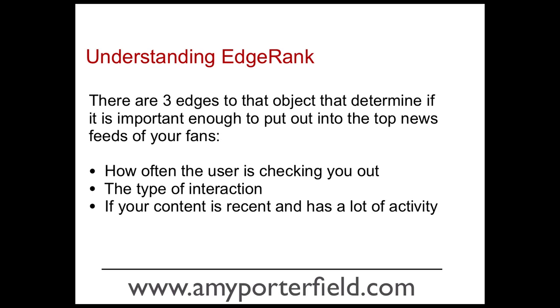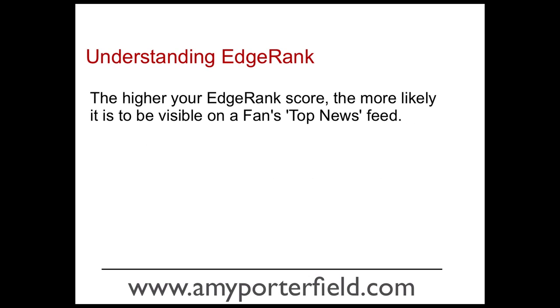It's like a mathematical equation. Facebook looks at that and thinks, okay, there's a lot of engagement here, there's a lot of recent activity — we're going to deem this an important post. Then you will get your score up and you're more likely to end up in the top news feeds of your fans. One thing to really remember is the higher your edge rank score, the more likely it is to be visible on a fan's top news feed.